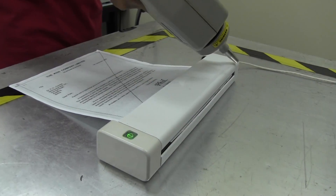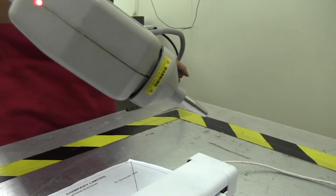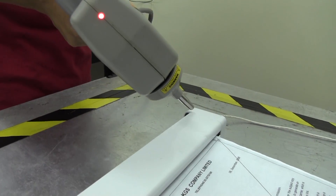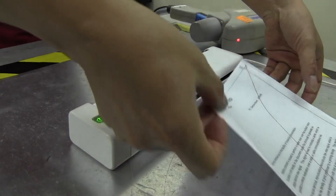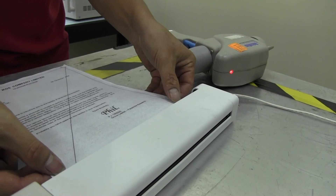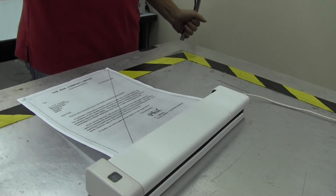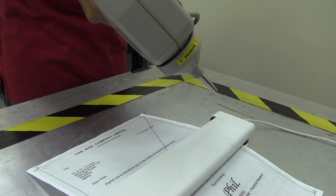Have you ever run your feet across the carpet and then touched something and given someone a shock? Well, this little gun here is actually simulating an electrostatic discharge. So essentially if you were to run your feet across the carpet and then touch this machine, this basically makes sure the machine isn't going to break. If I were to put my finger on the end of that gun, I would get quite a little shock.